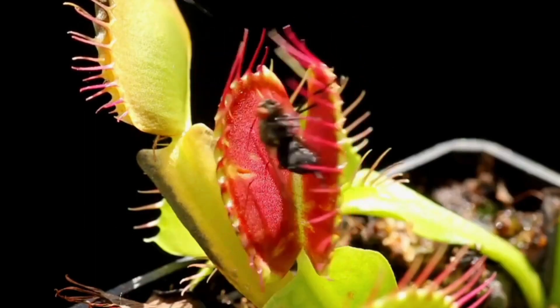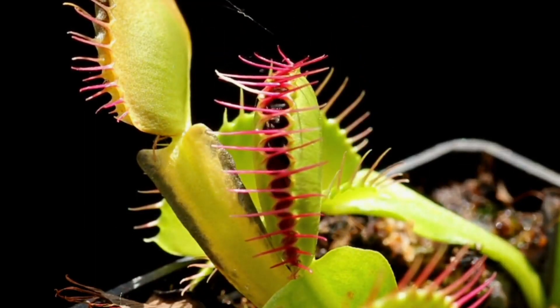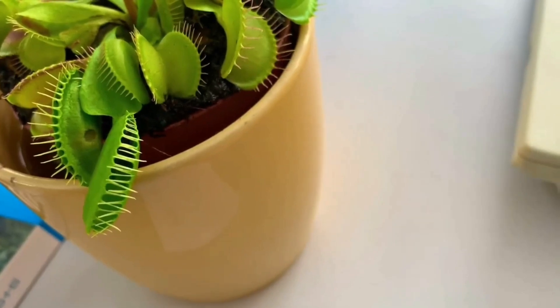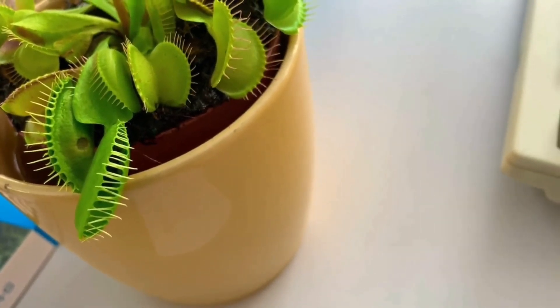As photosynthetic plants, Venus flytraps do not rely on carnivory for energy, but rather use nitrogen-rich animal protein to enable their survival in marginal soil conditions.